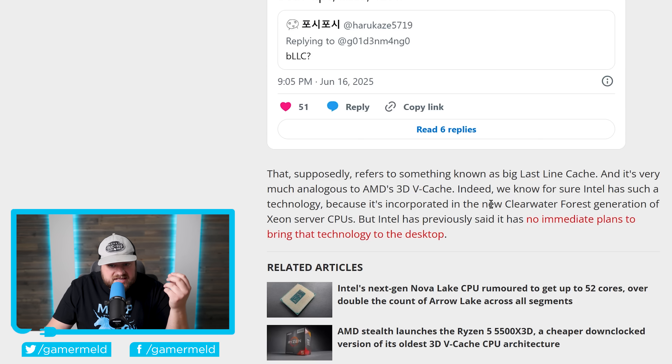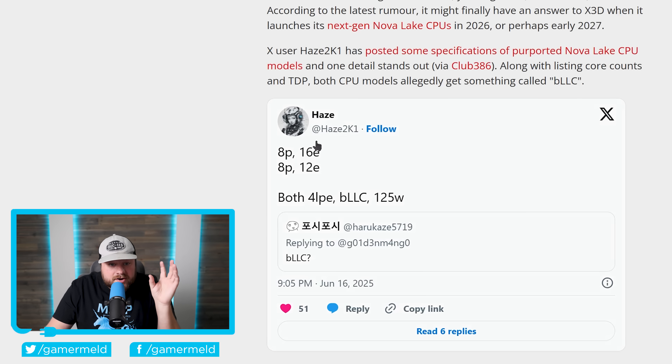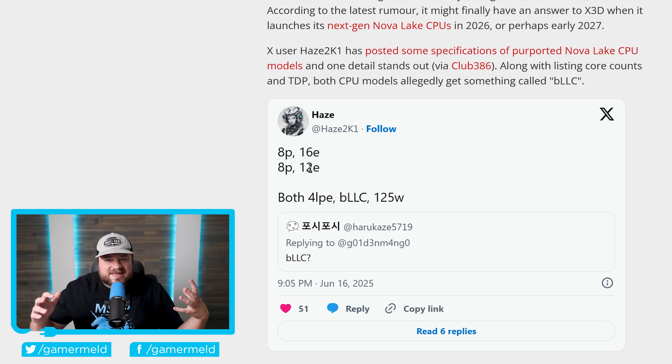We know Intel has this technology because it's incorporated in their Clearwater Forest generation of Xeon server CPUs. Intel had previously said they have no immediate plans to bring it to the desktop, though they've also said it's not off the table. The leak suggests BLLC is indeed coming, specifically to the chip with eight performance cores and 16 efficiency cores, and the one with eight performance cores and 12 efficiency cores. This makes sense because a 52-core CPU can't be efficiently used by games.